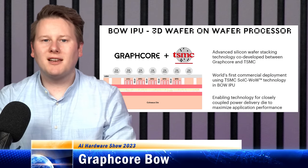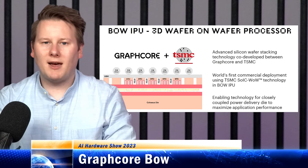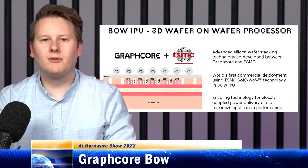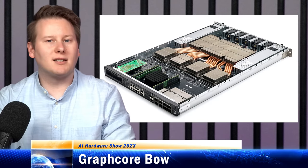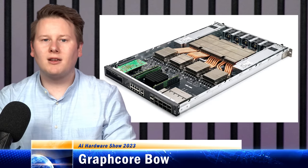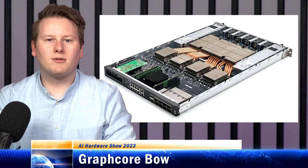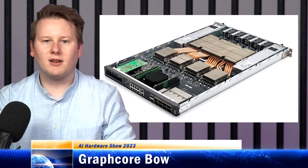The Bow IPU offers 40% better frequency at less power than before. A standard 4-IPU system can be built into a 64-unit pod, or 128 units, with Graphcore customers relying on its Poplar software for scaling.